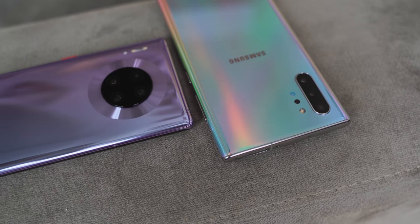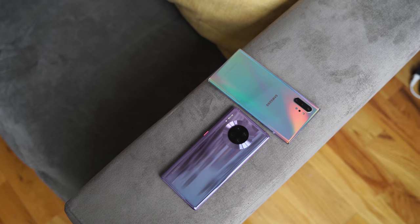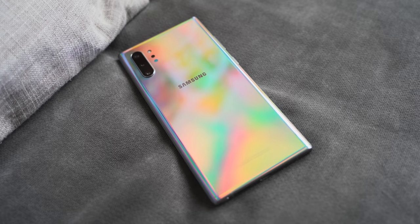Hey guys, Thundee here and welcome to another battle vid. It's between the Mate 30 Pro and the Galaxy Note 10 Plus. This one's a little different because we're going to look at some features of devices that most people are uncovering. We'll get a look at the camera, but let's talk about things that are unique to both devices.